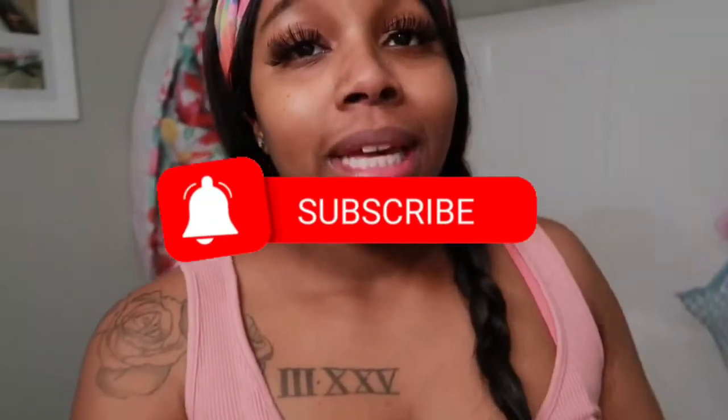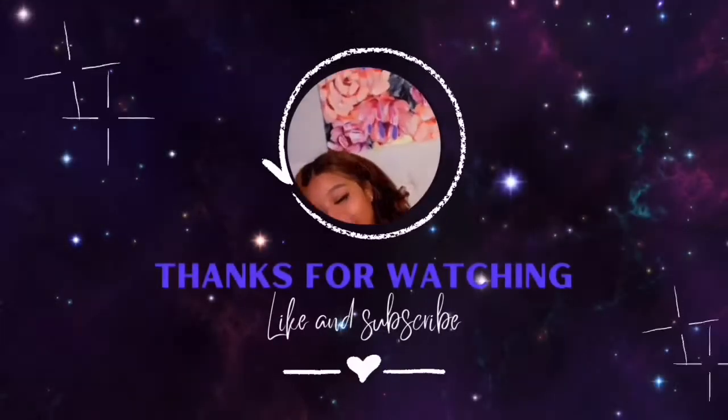All right y'all, my job is done here — as you can see, that wore me out! I really hope you guys enjoyed the video. Be sure to like, comment, share, and subscribe, and don't forget to check out my other videos. You guys enjoy the rest of your night!